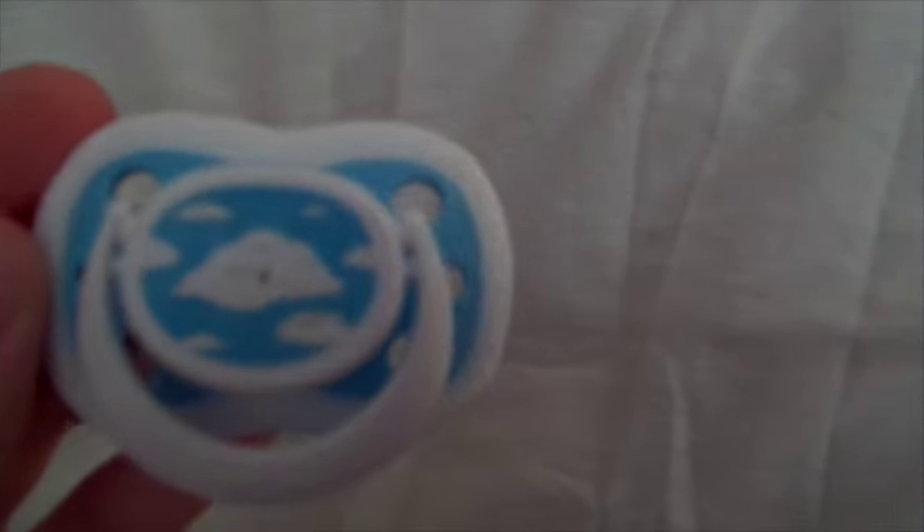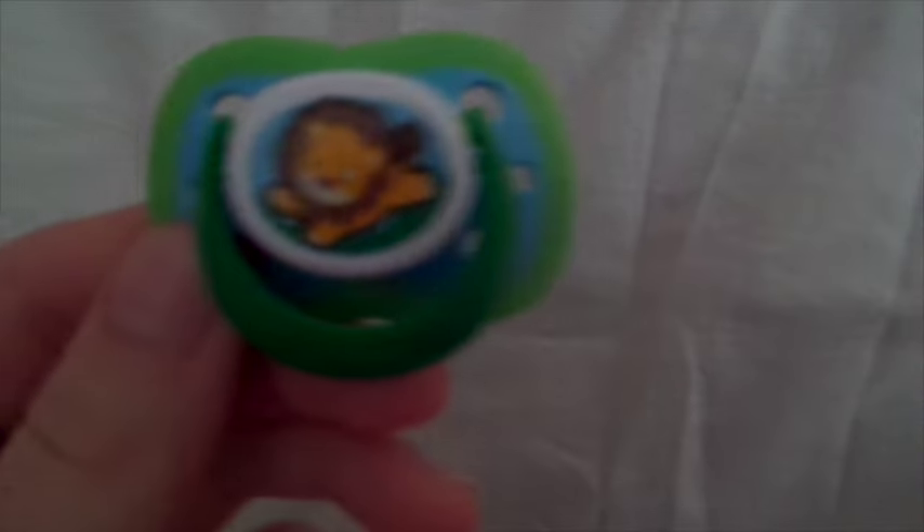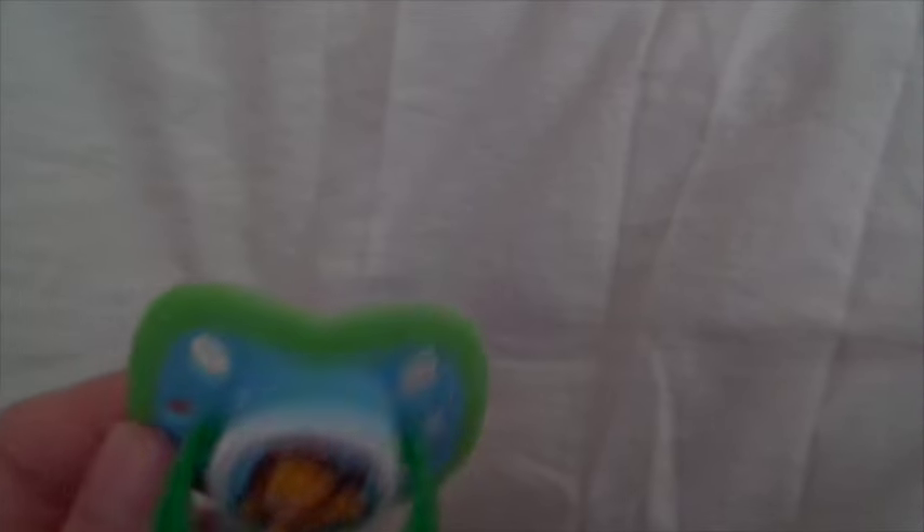I got a two-pack of Playtex pacifiers. There's this cloud one, which I'll probably end up using for the girls, and then this lion one, which I'll probably just use for my boy.